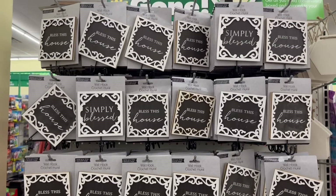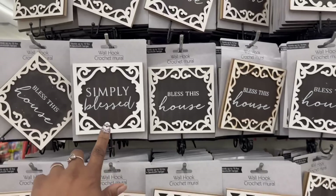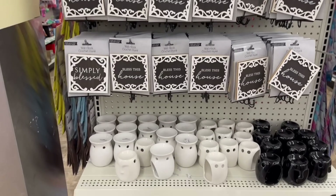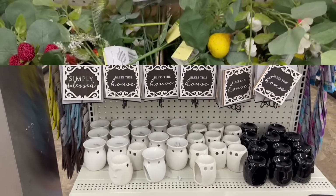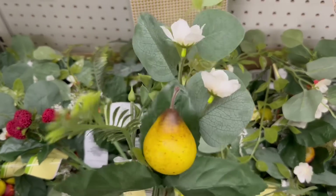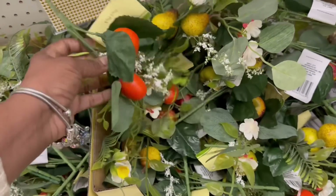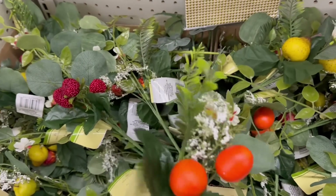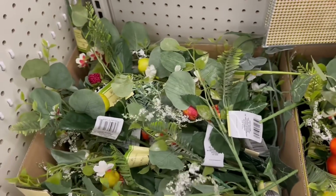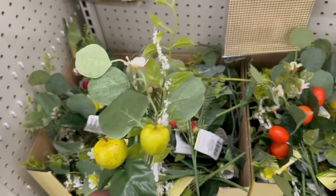Look at all these wall hooks — I think they say the same thing. I see Bless This House and Simply Blessed. That is a lot of wall hooks. And then all of these down here — I have never seen these. These are pears, right? I feel like these are pear pigs. Oh my goodness, I've never seen these. What's this, a tomato? Is that a cherry tomato? They got it going on in here. Look at the apple — look at the darn apple. Oh my goodness, this is insane. I'm so glad I came in here.